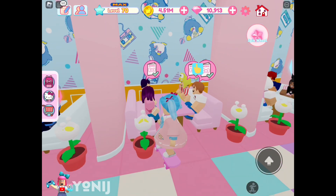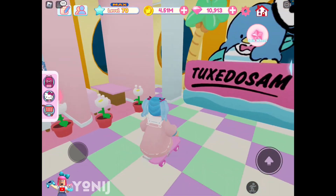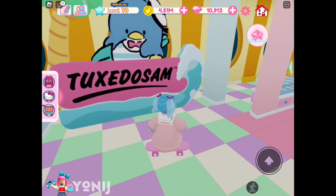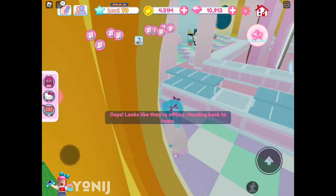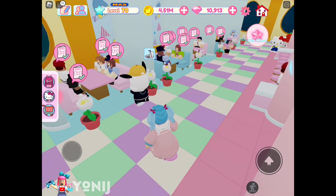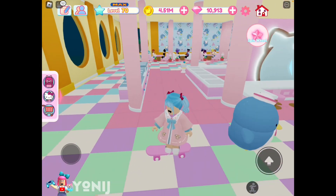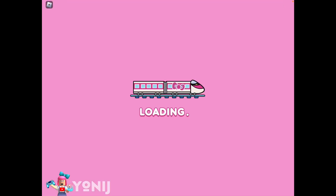What are you guys ordering? I don't know, but make it good! There's Tuxedo Sam and areas where you can pick. Looks like she's heading offline. On a super crazy note, thank you guys for watching — remember to subscribe to Yoni J, and I'll see you guys next time! Bye guys!